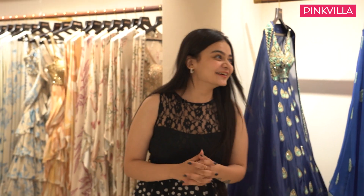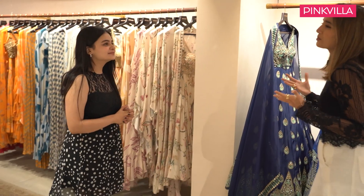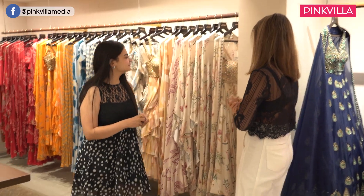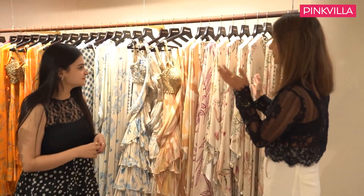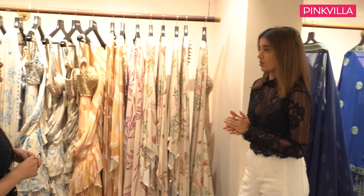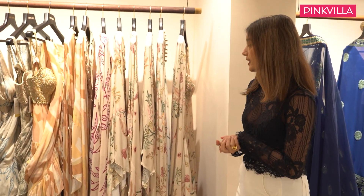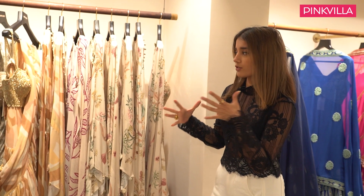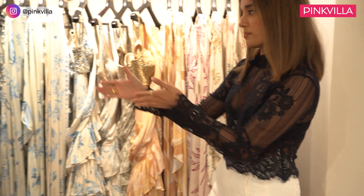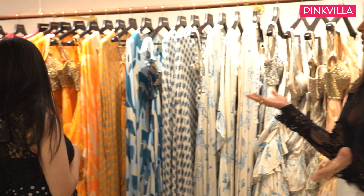I can see so many colours and I'm already intrigued. I love colour and we love dressing our brides in colour. This is one of our latest collections called Reflections. This is what we had showcased at Lakme Fashion Week. We've done prints ranging from a sand colour, seashore colour, going into the mangoes and then into the flaming reds.